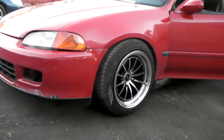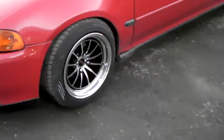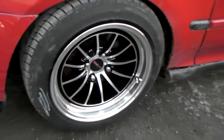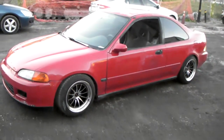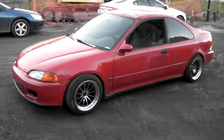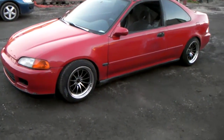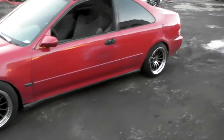Right now you're looking at the Track Light Chicane in silver and black. The background is 15x8 with a plus 15 offset — hella flush look. 195-50-15. Great looking wheel, came out nice on the vehicle. Got the coilovers on here. Nice looking look.